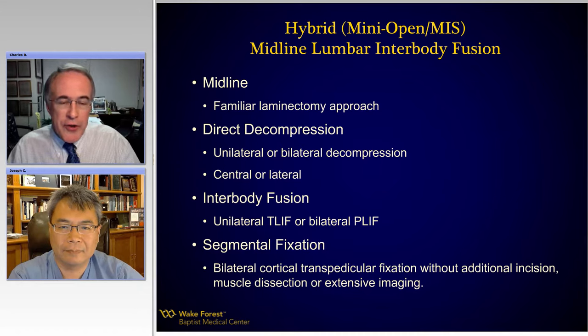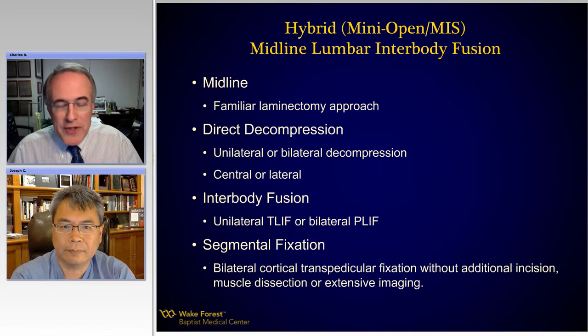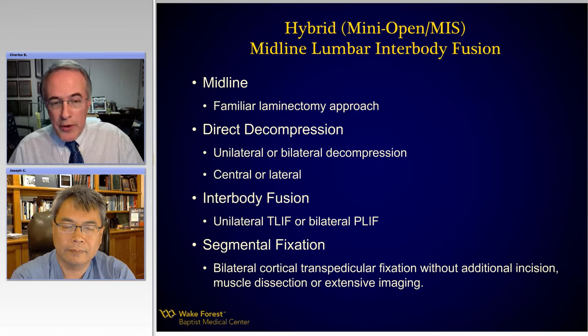So this evening, I'd like to introduce you to a technique that uses a very familiar approach — a midline laminectomy type approach that allows us to do a direct decompression: remove bone, ligament, hypertrophic facet, and get the nerves and dura decompressed, and even do an interbody fusion, either a unilateral T-lift or the bilateral P-lift approach.